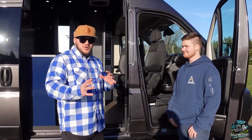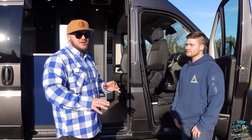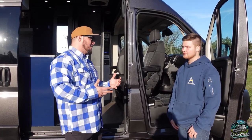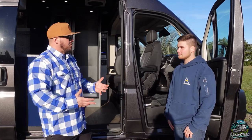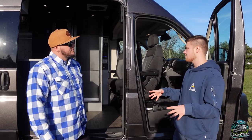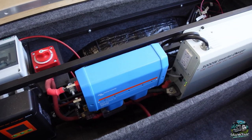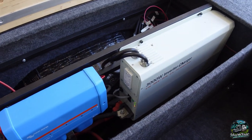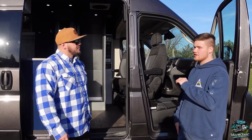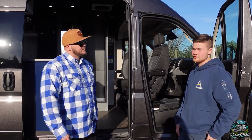Before we actually enter the van and show you the beautiful work done in here, I wanted to ask the one question everybody's going to ask: what does this have for batteries? We have two 300-amp-hour lithium batteries in here, total 600 amp-hours. We have a 3,000-watt Kisei inverter that's also a charger, so it charges back at 100 amps from shore power. We also have 50 amps of alternator charging, as well as 400 watts of solar.